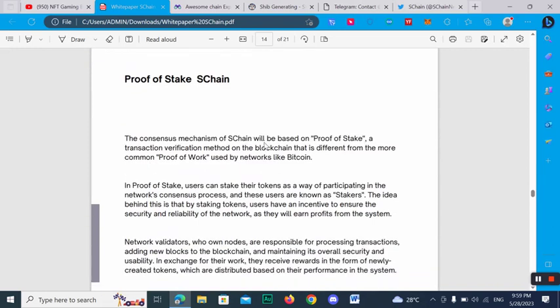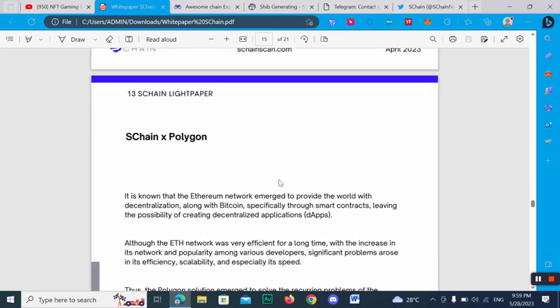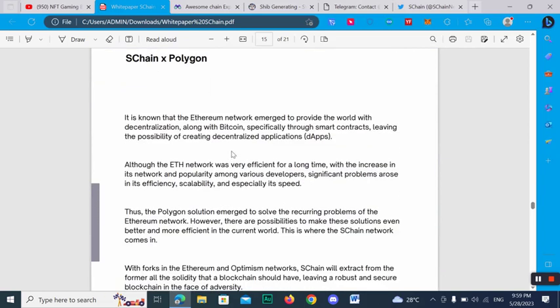Here you can check out the Ethereum mainnet detail and the SChan sidechain as well. The consensus mechanism of SChan will be based on Proof of Stake, a transaction verification method on the blockchain that is different from the more common Proof of Work used by networks like Bitcoin.